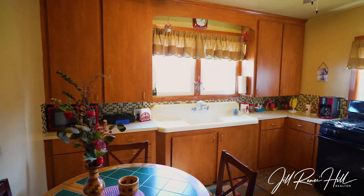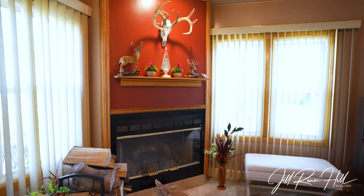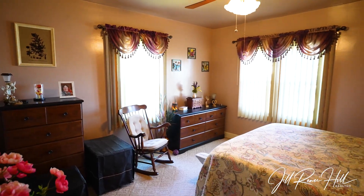You have this beautiful kitchen, then you have a family room with a wood-burning fireplace, two first-floor bedrooms, and a full bath.